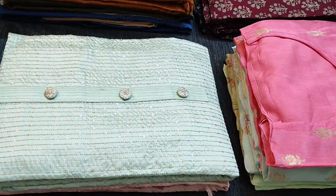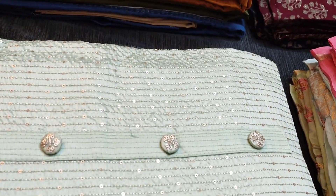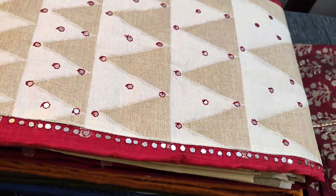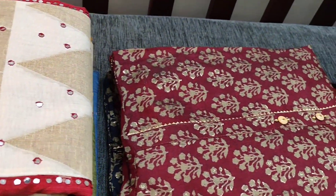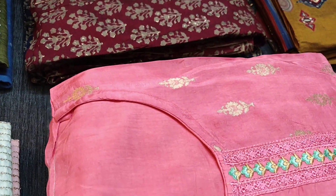Hello viewers, welcome to Neidhal Online. Today we will be seeing three designer collection and five regular and fancy wear dress materials, price ranging from 899 to 2299. Dear customers, currently we are not shipping to areas under COVID restrictions.